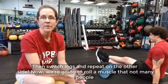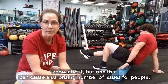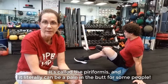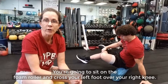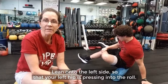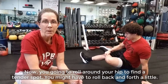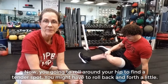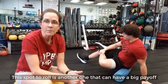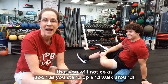Now we're going to roll a muscle that not many people know about, but one that can cause a surprising number of issues for many people. It's called the piriformis, and it literally can be a pain in the butt for some people. You're going to sit on the foam roller and cross your left foot over your right knee. Lean onto the left side so that your left hip is pressing into the roll. Now you're going to roll around your hip to find a tender spot — you might have to roll back and forth a little. Once you find the spot, hold for 30 to 90 seconds to release it. This is another spot that can have a big payoff that you will notice as soon as you stand up and start to walk around.